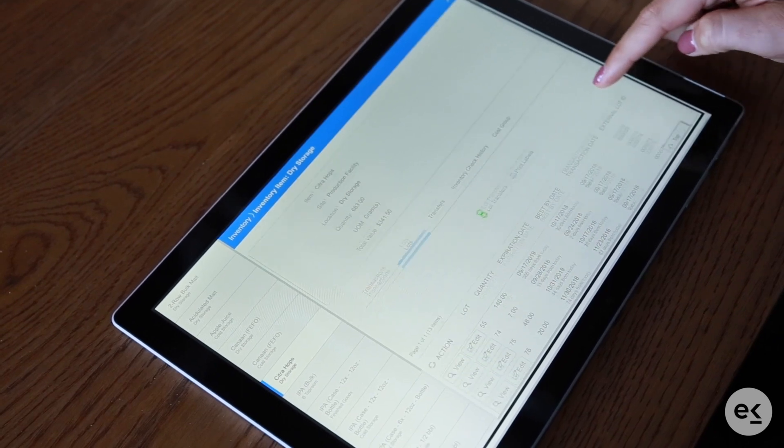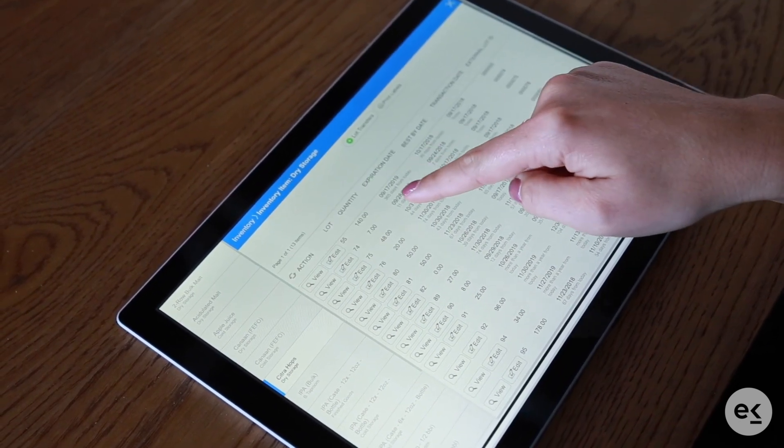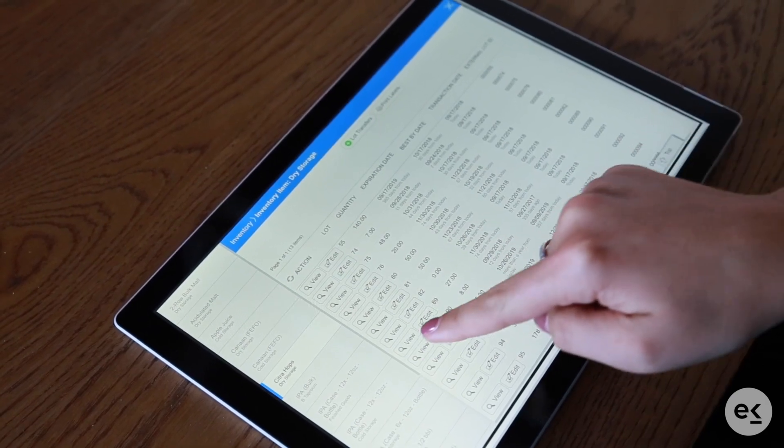Lot picking methods will take you down to the itemized level, including first in, first out, allowing you to communicate accurate expiration and best-by dates for finished goods.